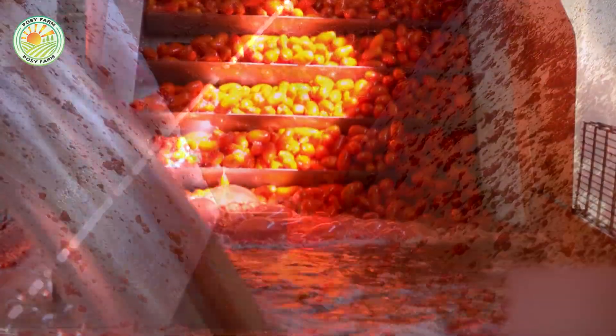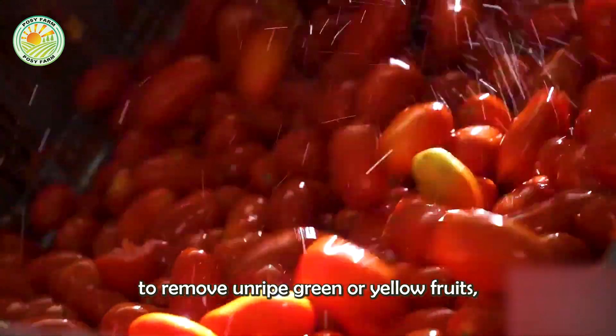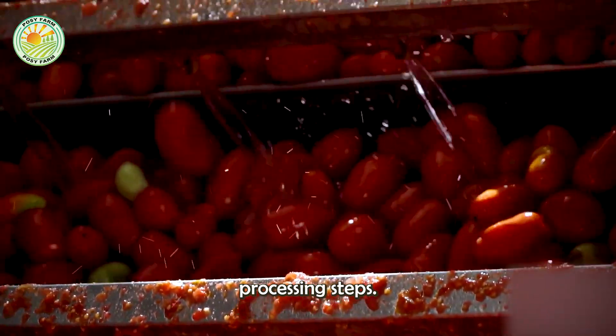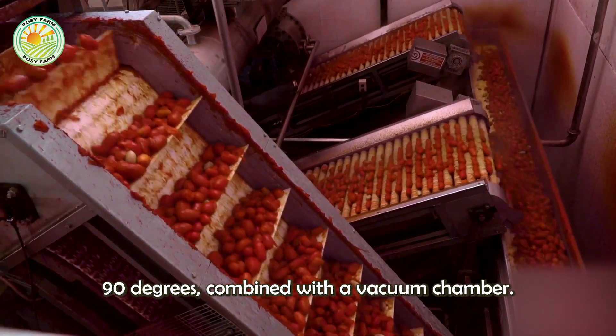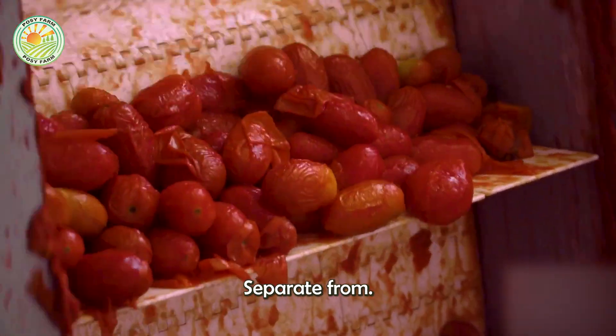Once completed, they are processed through two optical selectors to remove unripe green or yellow fruits, ensuring consistent quality for subsequent processing steps. The process of peeling tomatoes is done in a peeling machine at a temperature of 90°C, combined with a vacuum chamber that helps the skin gently separate from the flesh.